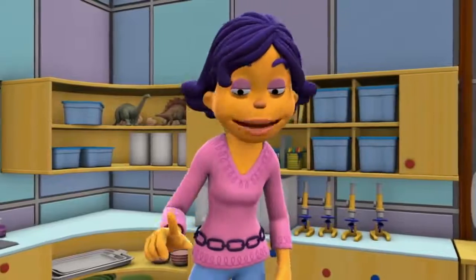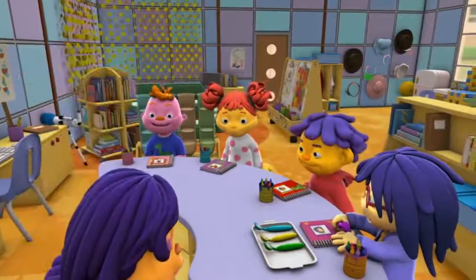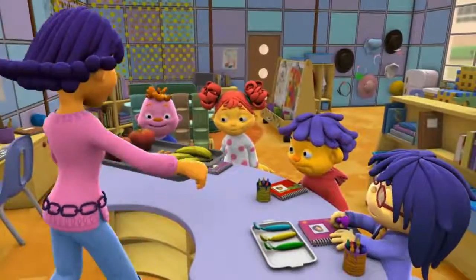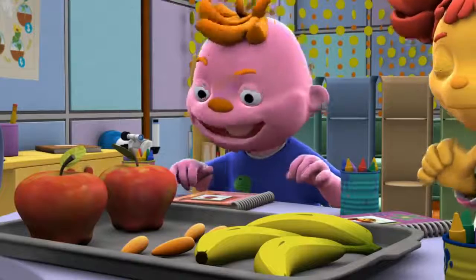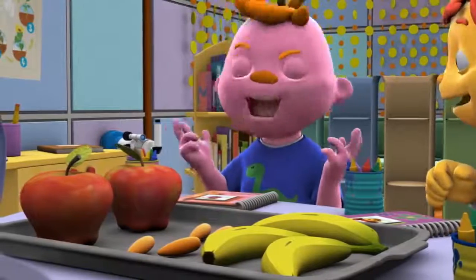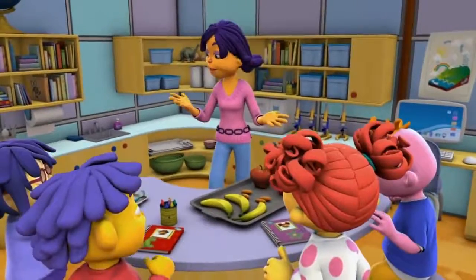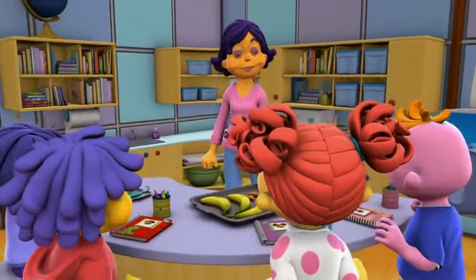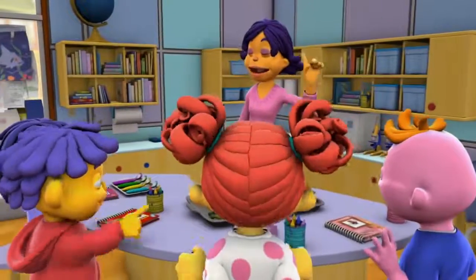After we look at our different kinds of teeth, you're going to use your teeth to bite and chew some food. I love yummy investigations! Your job is to compare and contrast how your different teeth work. Let's begin our Teeth Time investigation!